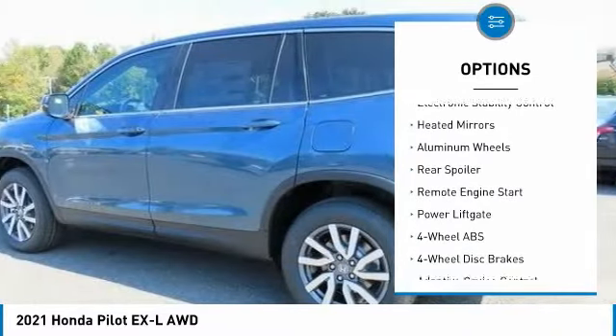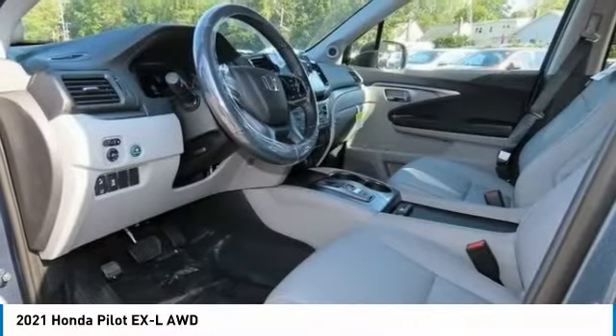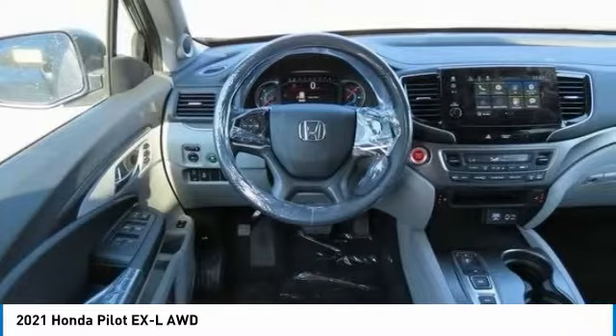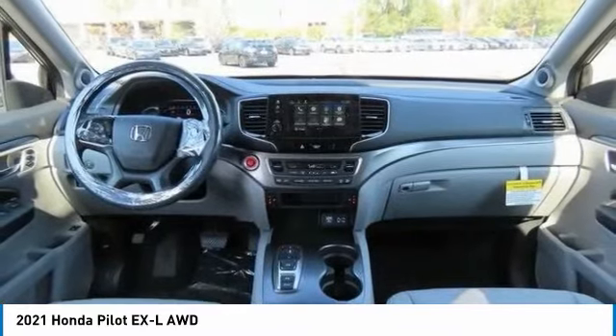Tire pressure monitoring system, sunroof, all-wheel drive, electronic stability control, heated mirrors, aluminum wheels, rear spoiler, remote engine start, power lift gate. A vehicle like this doesn't come along every day — come in and get it before someone else does.